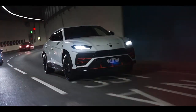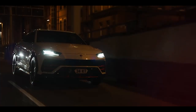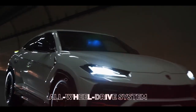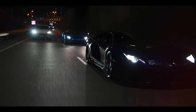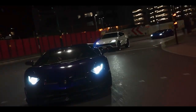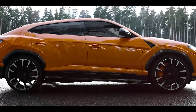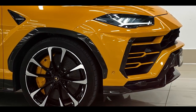But the performance of the Urus Performante goes beyond straight-line speed. This remarkable SUV has been meticulously engineered to deliver exceptional handling and agility. With its advanced all-wheel drive system, the Urus Performante ensures that power is distributed seamlessly to all four wheels, providing remarkable traction and grip on any surface. Whether you're navigating sharp corners or conquering challenging terrains, the Urus Performante maintains composure and confidence, allowing you to push the boundaries of what's possible.